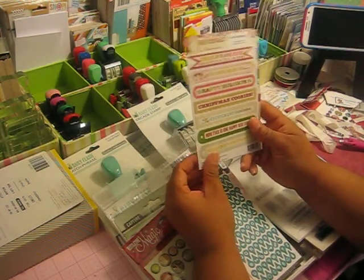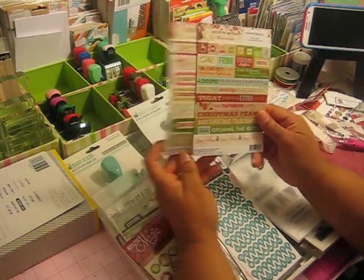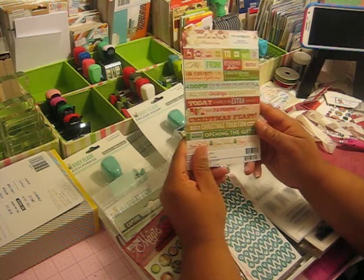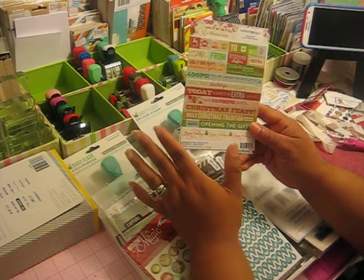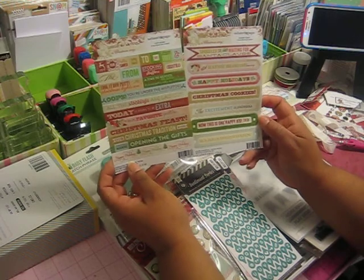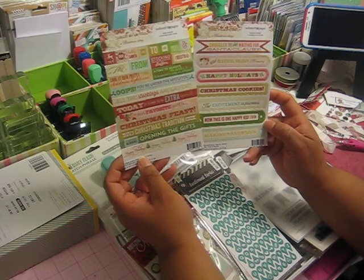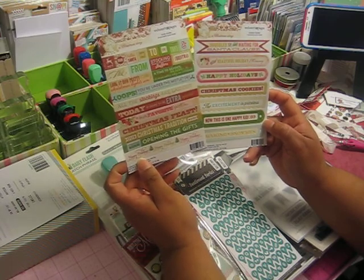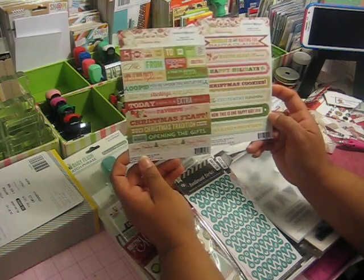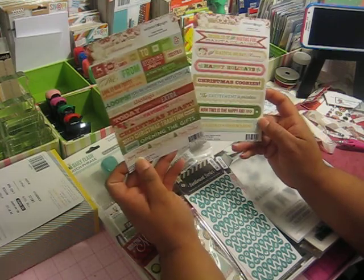I ordered some Webster Pages stickers — word stickers and sentiment stickers — and these are cute. They are a great size to use in either Project Life, on cards, or your December daily. The sentiments are really nice on these, and they are by Webster Pages. It's their Christmas Storyline, called Christmas Story. I really like the colors on these.